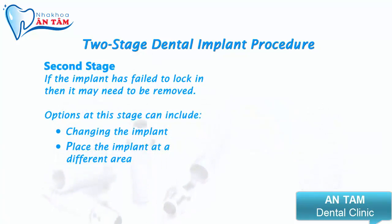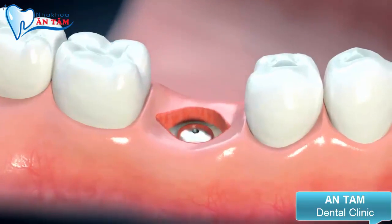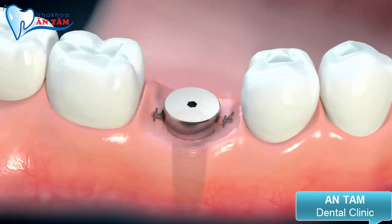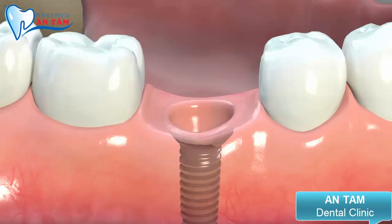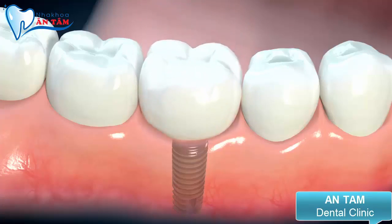If the implant post has been successful, then the second surgical procedure is to create an opening in the gum to expose the implant and place a post known as a healing cap. This is so a tooth can be attached that will extend above the gum line into the mouth. The cap is used to shape the gum tissue to give support to the crown or bridge. The final phase is to thread a metal sleeve known as an abutment into the implant, which will be used to hold the crown, bridge or denture firmly in position.